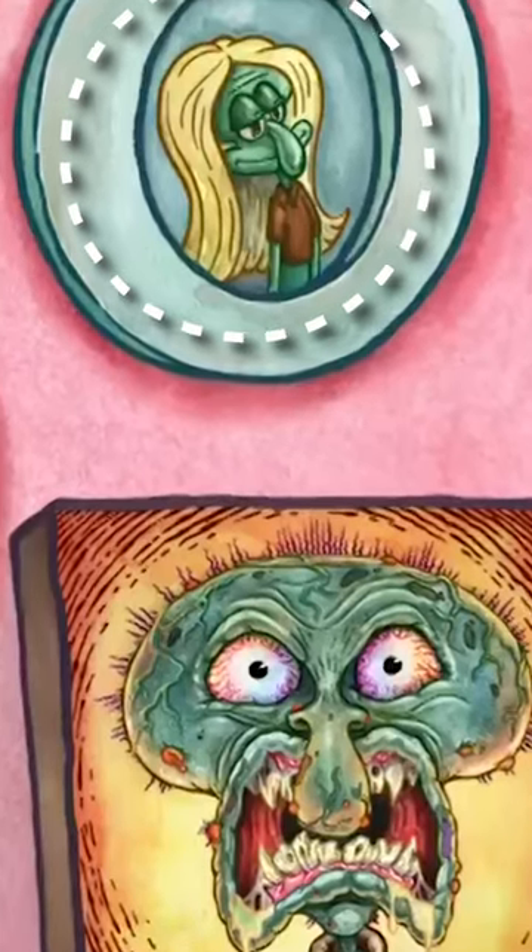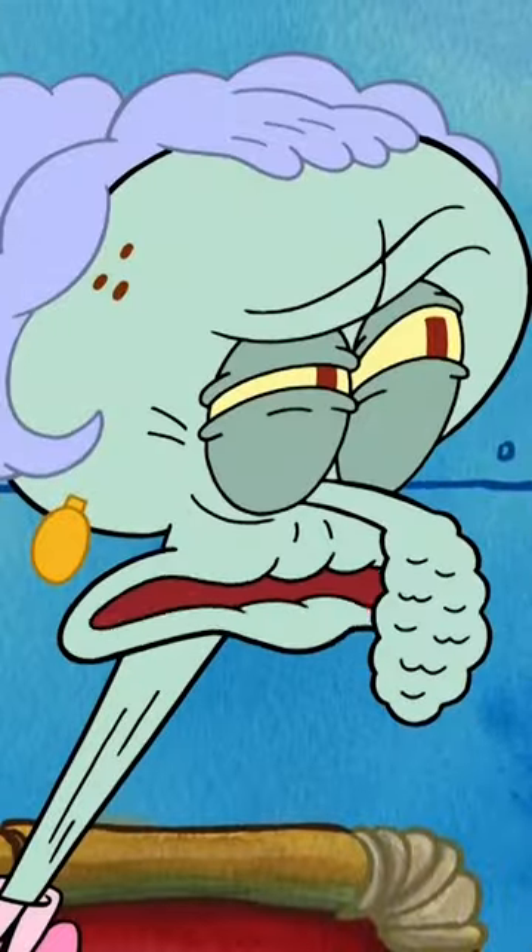In today's video, we're going to talk about Spongebob Easter eggs. These ones are from the Patrick Star Show, Get Off My Lonnie.